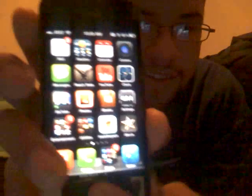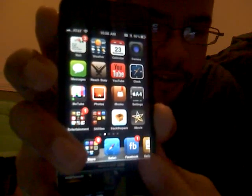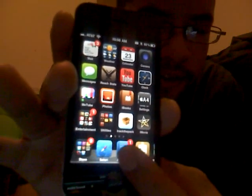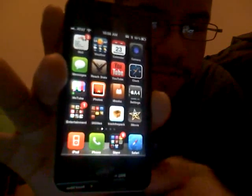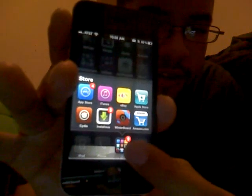I also got Infinidock, which is this. Watch that — you can move your dock all the way around. Move your hand! There you go. You can move your dock like that. It still works; everything works in it.